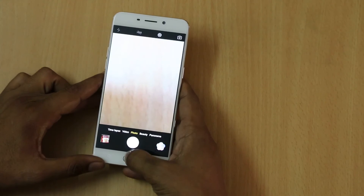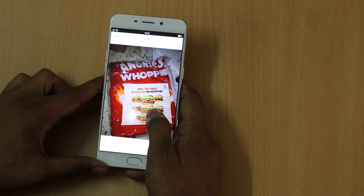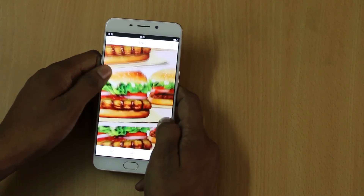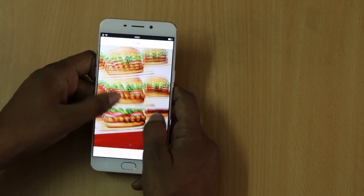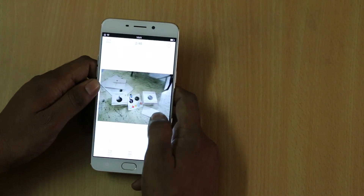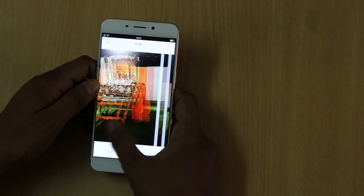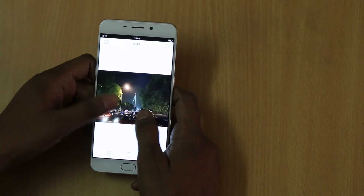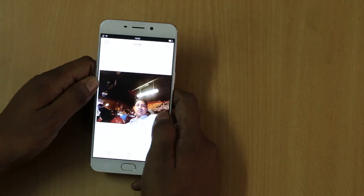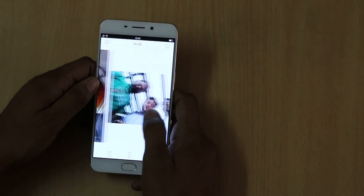These are some of the images clicked in low light, and when you zoom in you can easily find that it is better camera quality with no distortion in the images. The low light images come out really good and you will not find any issues, and the daylight images come out really good too.